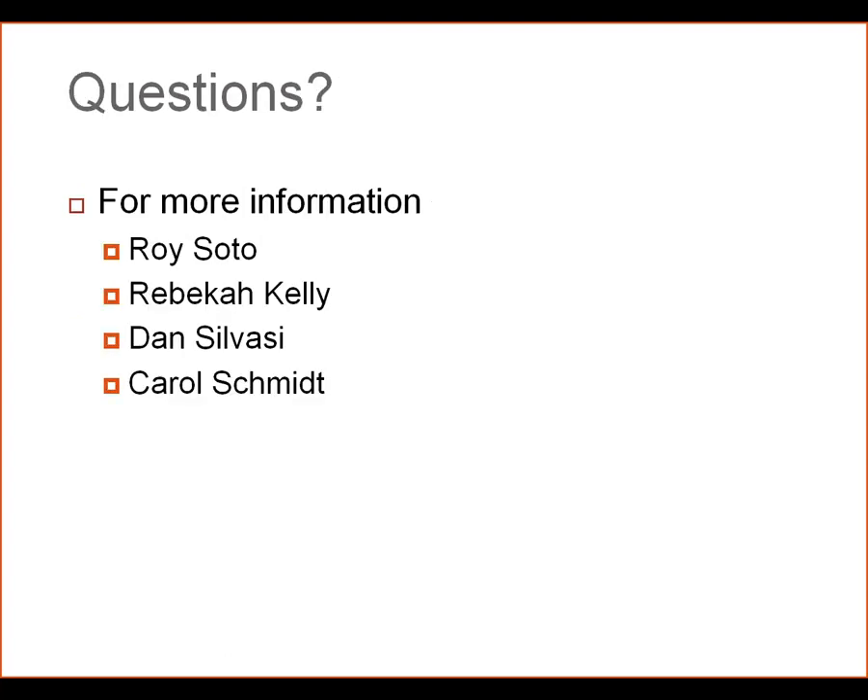If you have any further questions, please feel free to contact myself, Rebecca Kelly — the ARS Project Manager — Dan Silvasi, or Carol Schmidt. Thank you very much.